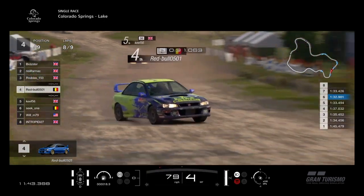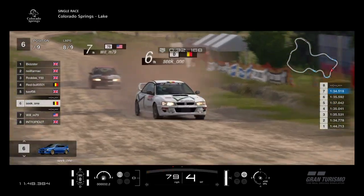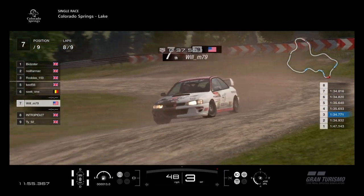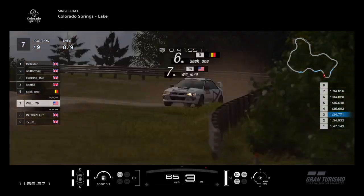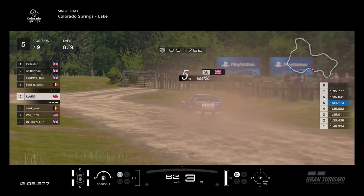Rodders 3rd, Red Bull in 4th, Keith in 5th — good 5th place for him, so he's been passed by Red Bull but still holding 5th, good position. Seat 1 in 6th, Will 7th. Remember the top 5 are running weight in this — that's Bidster, Neil, Rodders, Keith and Red Bull all running weight, the rest are weight-free. So Keith doing well with 4th-place weight in 5th position.